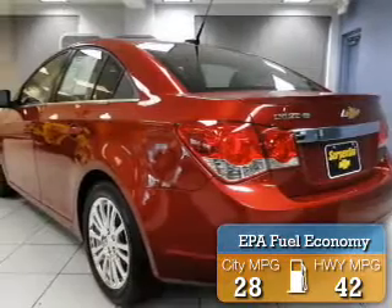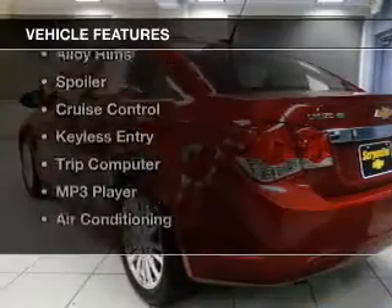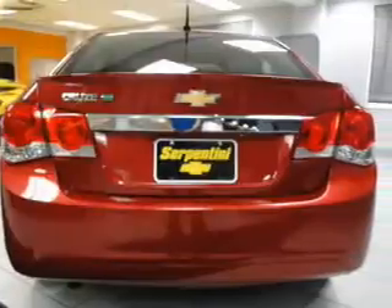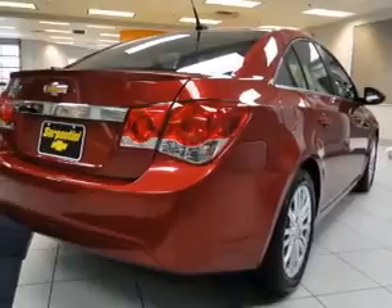Great fuel efficiency saves you money by requiring fewer trips to the gas station. The features include Bluetooth connectivity, a satellite radio, steering wheel controls, alloy rims, and a spoiler.